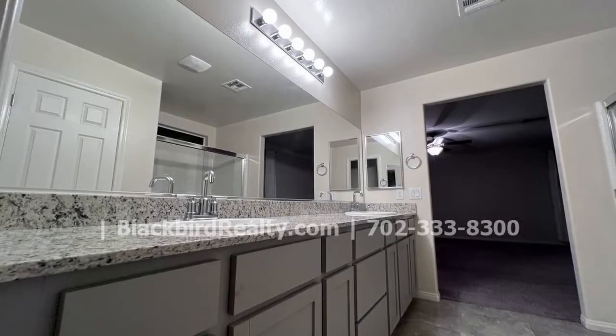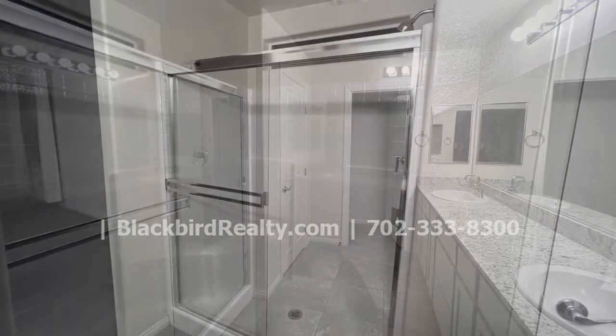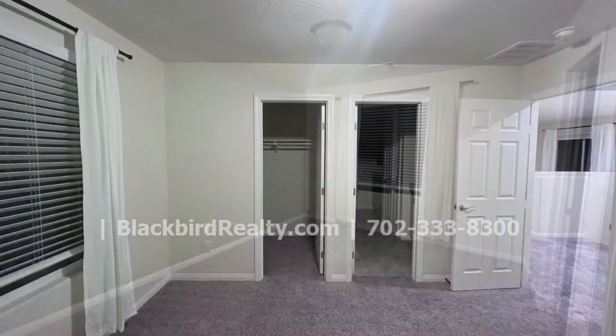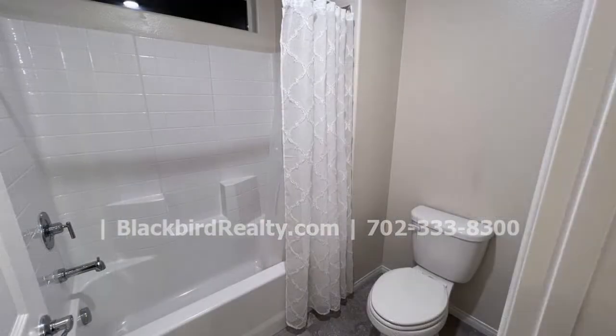There is a loft upstairs, perfect as an entertainment area or a study. The primary bedroom features a huge walk-in closet, and the other bedrooms come in a great size. The backyard has easy-to-maintain landscaping with artificial grass and pavers.